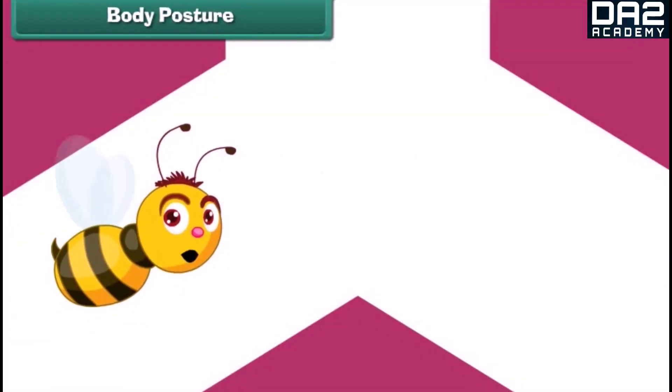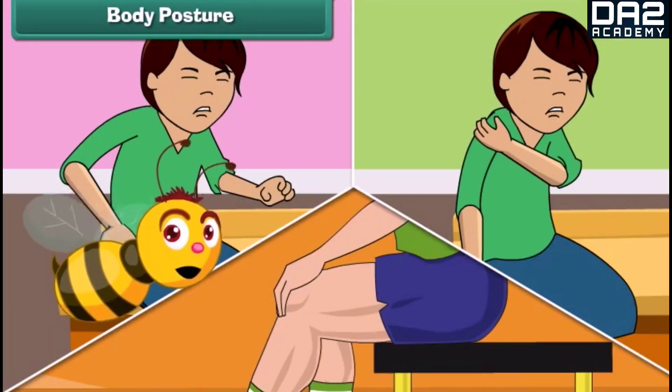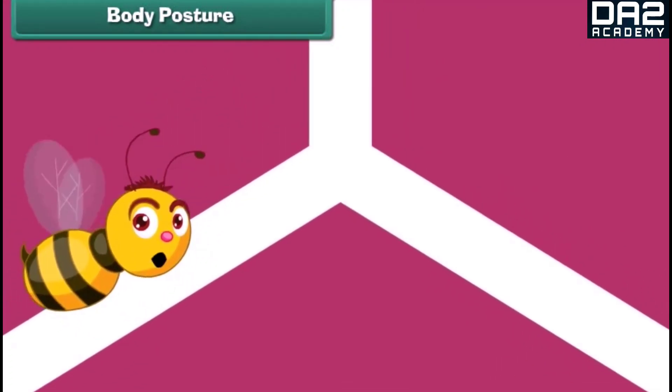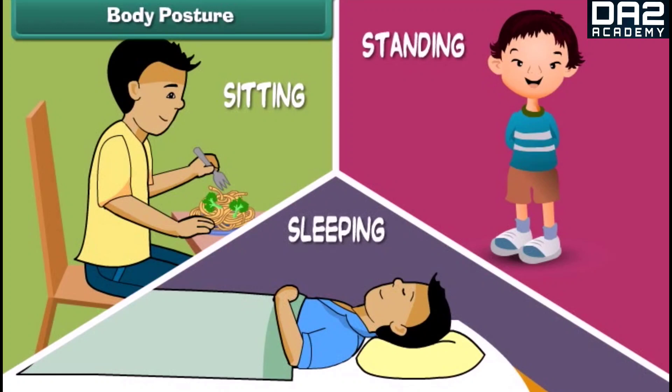Do you know why we sometimes feel pain in our back, shoulders, and legs? This happens due to incorrect posture of the body. Posture is the position in which we hold our body while sitting, standing, or sleeping. A correct posture includes standing straight with no bending, sitting by keeping the back straight without support, and lying down with a pillow under our head.